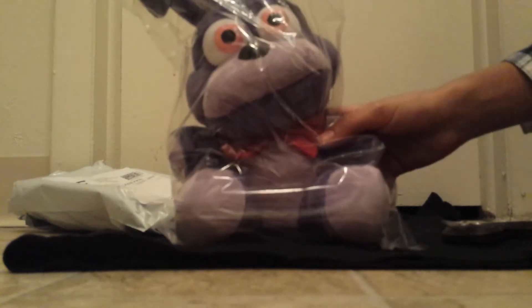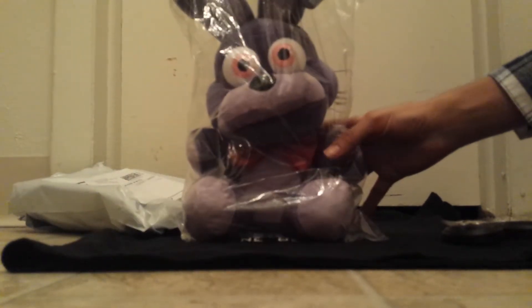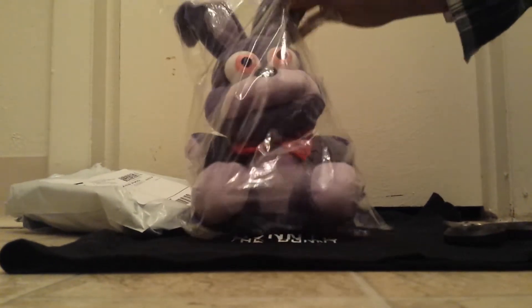Oh my gosh. It's Bonnie from Five Nights at Freddy's — it's Bonnie! So cute. This is the plush I got from Sanshi.com.